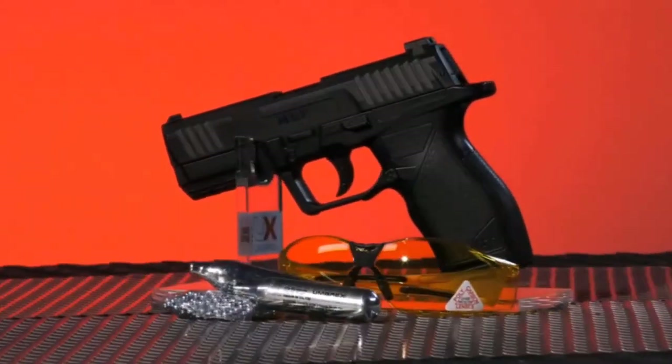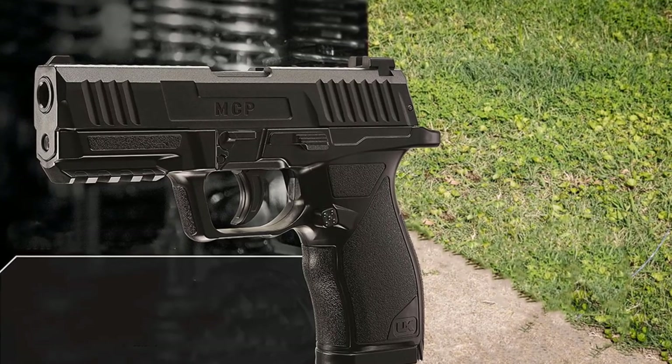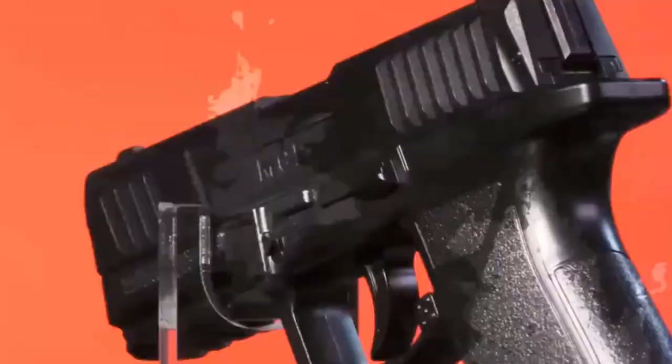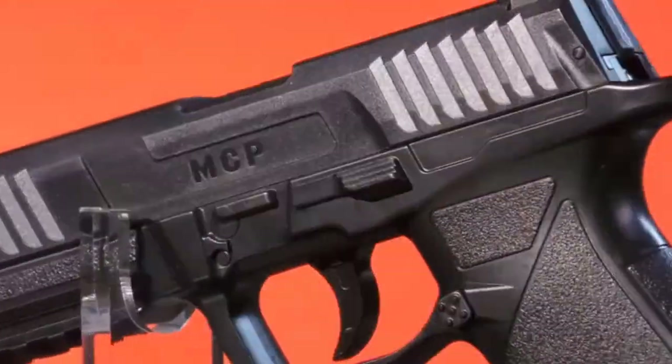We are committed to helping clients find the perfect BB or pellet gun. That's why our selection features a variety of pistols and rifles — fully auto, semi-auto, single-action, double-action, break-barrel, double-single, and semi-full-auto.